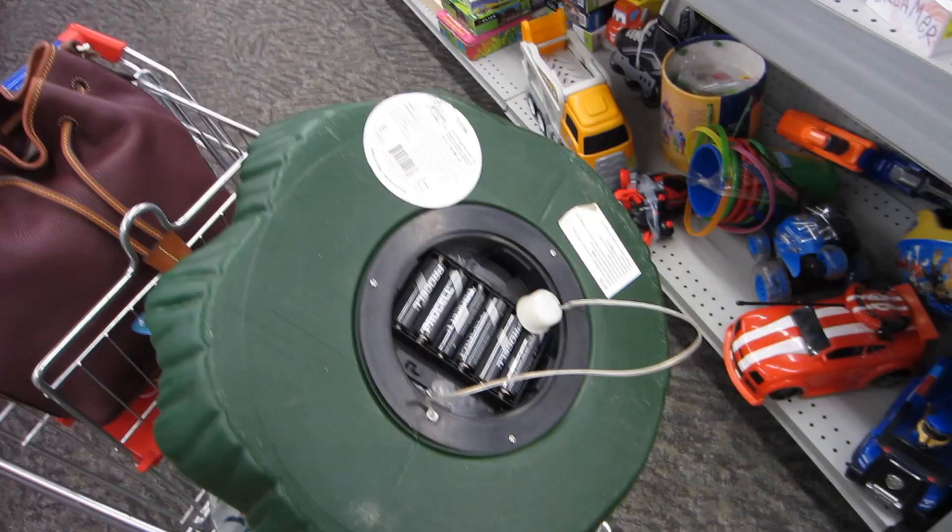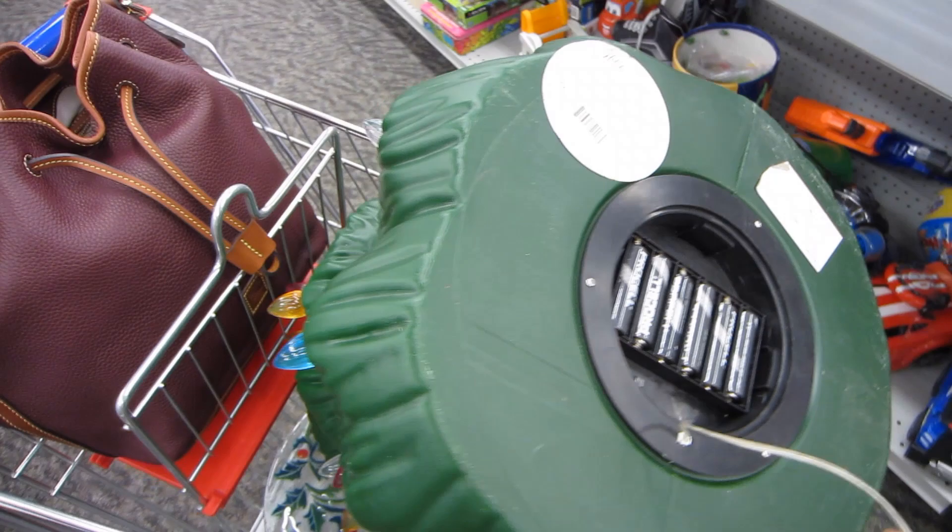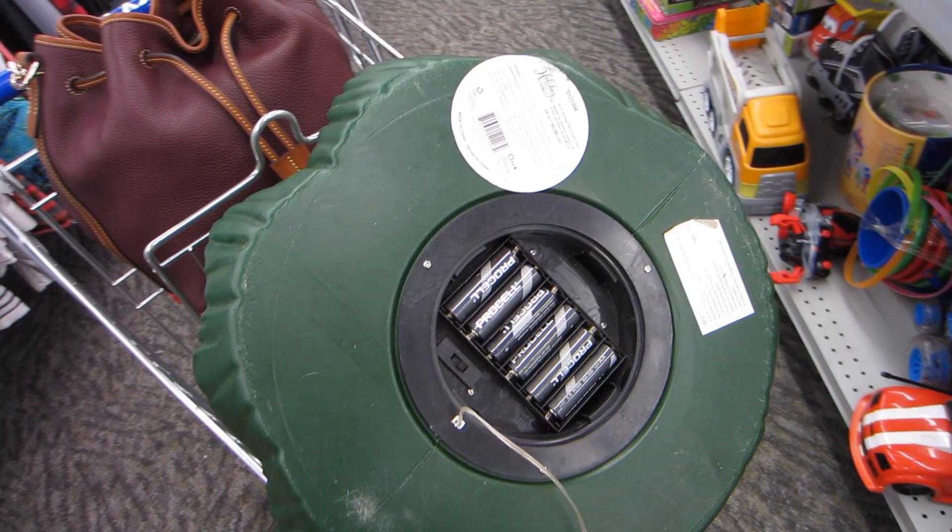It is battery operated, and there was a lady in the store who actually had batteries and let me try them in the Christmas tree. I did try it and it didn't work, but I still bought the tree anyway.